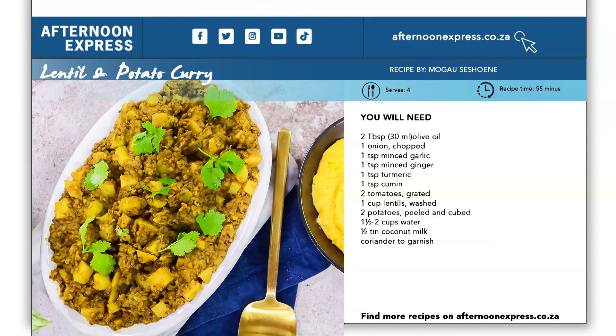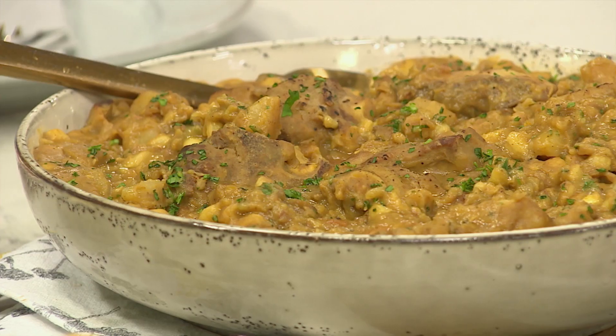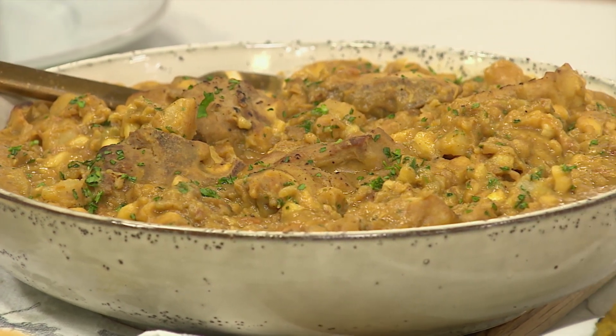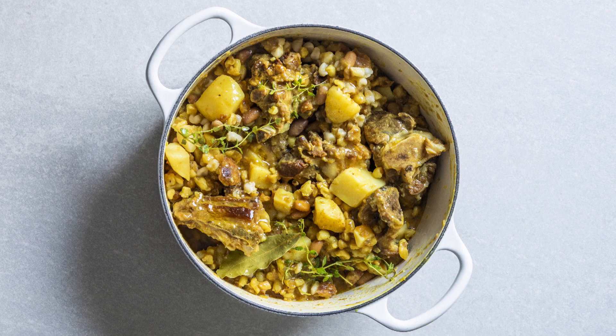Tabs has already given his stamp of approval — it's delicious! To get this recipe, make sure to visit AfternoonExpress.co.za. And for all the meat lovers, we haven't forgotten about you — we're getting meaty with the Lazy Makoti's Samp and Lamb Bones. Class is in session.